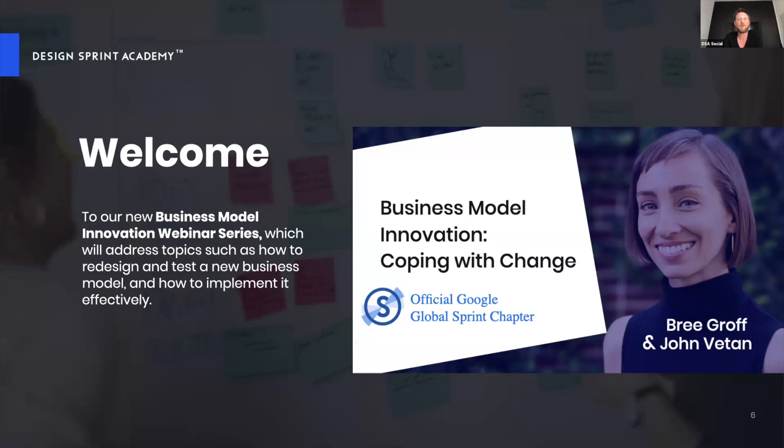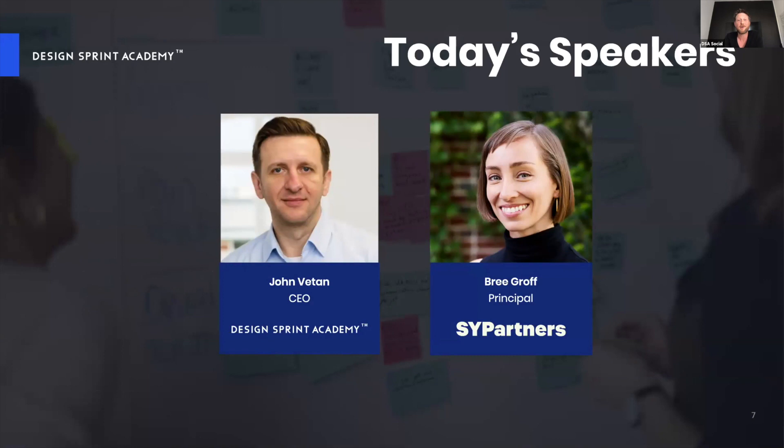Today we have two great speakers. John Fatan, CEO and co-founder of the Design Sprint Academy, has since 2016 been helping major brands innovate and solve big business challenges with design sprints and problem framing. He's worked with brands like Google, Adidas, Red Bull, and HSBC. Today he'll give us an introduction to business model innovation.